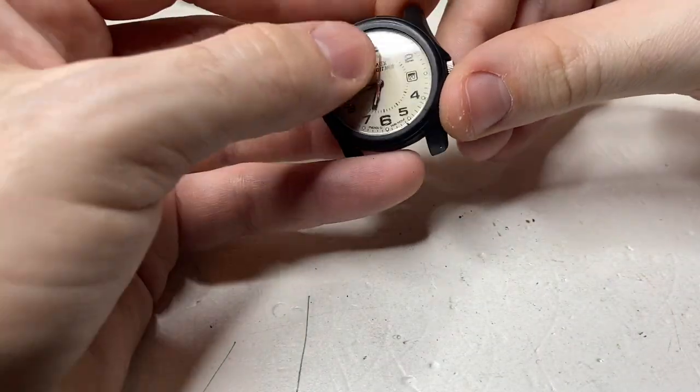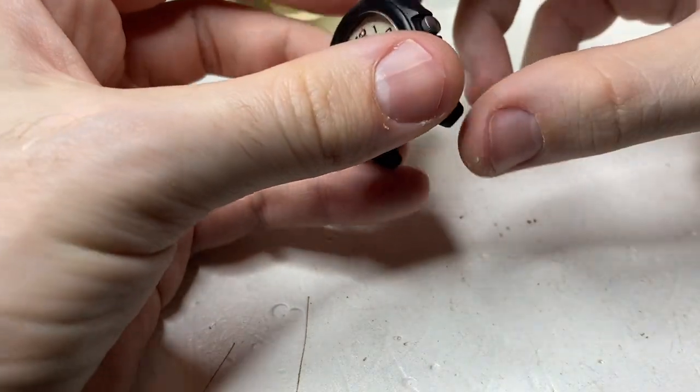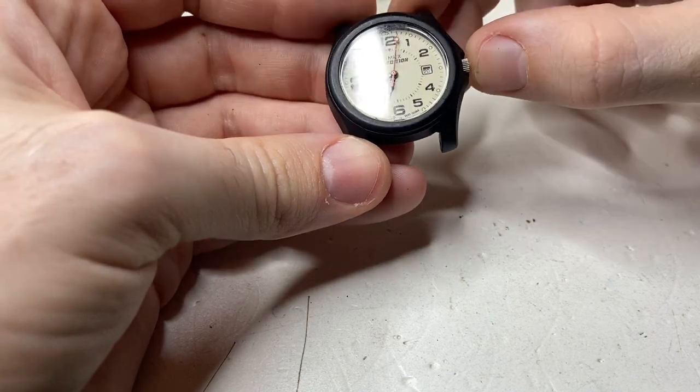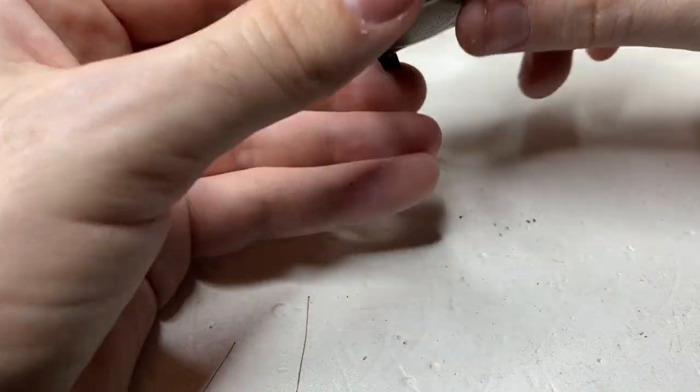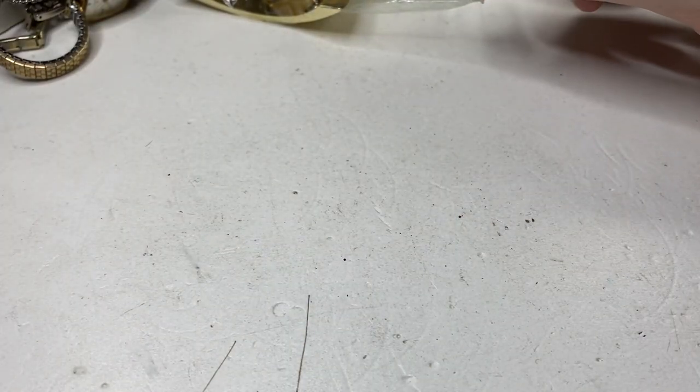Timex Expedition — little bit of polish needed on the plastic. That's kind of a neat watch, probably about 30mm. I'm a huge Timex fan — they're good watches, well made, good price.